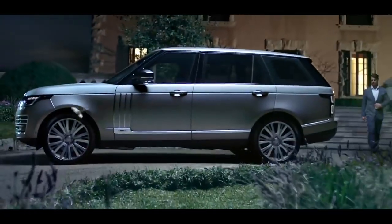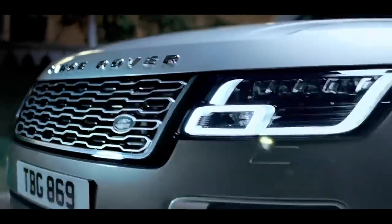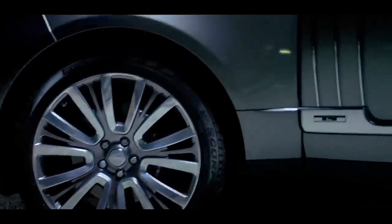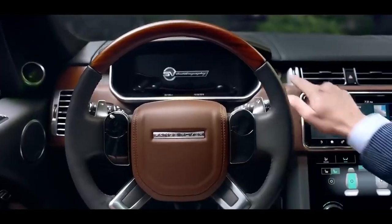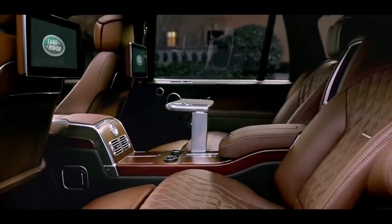Range Rover. Two words synonymous with absolute luxury, refinement and unrivaled capability. We haven't set out to reimagine Range Rover — we've simply made it better.